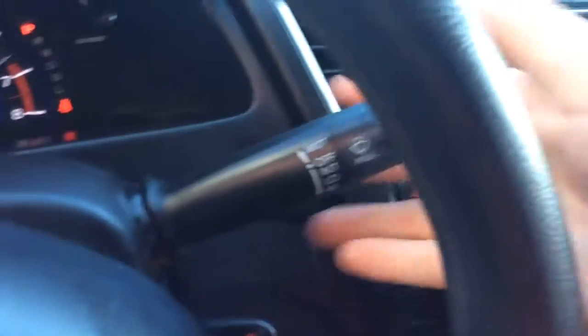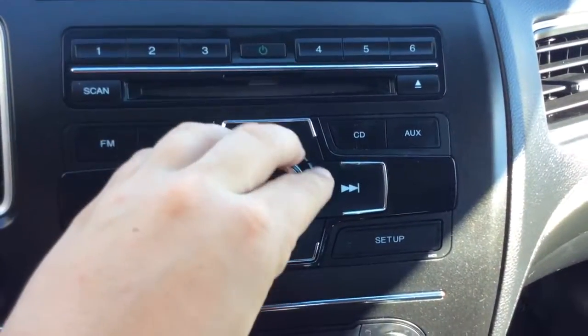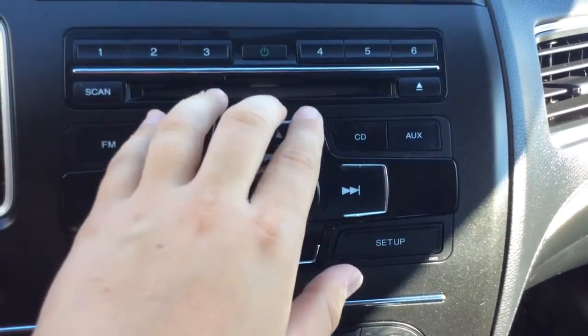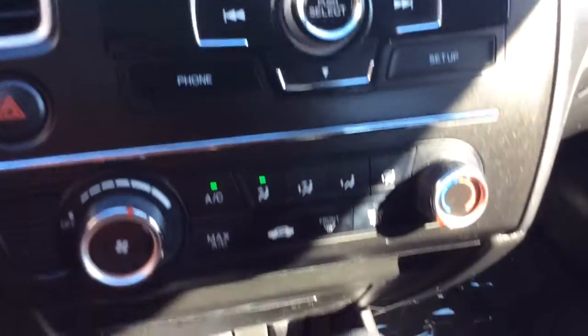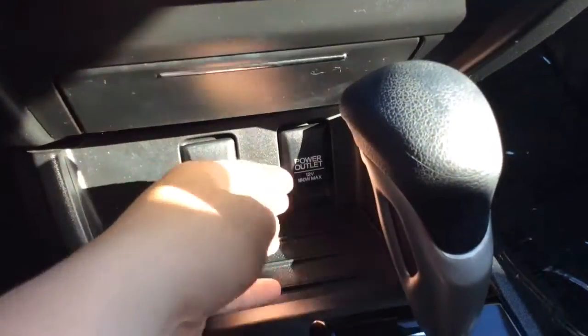You have controls for your radio here, controls for your Bluetooth system, cruise control options over here, and your wiper controls here. Here's where you can control your radio — it has all your presets here. Power button, CD player, AM/FM radio with a CD player. It has your climate control settings here, a storage area that opens up, an auxiliary line and power outlet. Automatic transmission, cup holders, and an armrest that opens up with a USB connection. So there are plenty of ways to connect and power your devices.